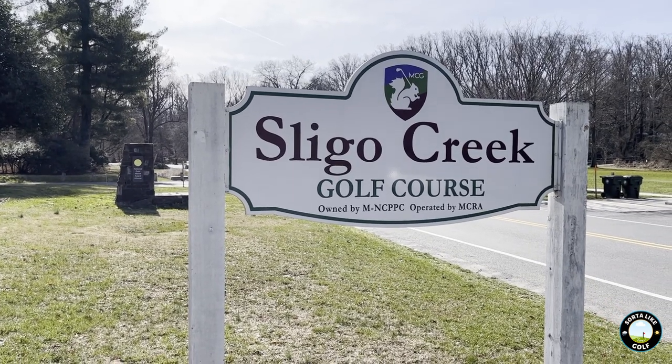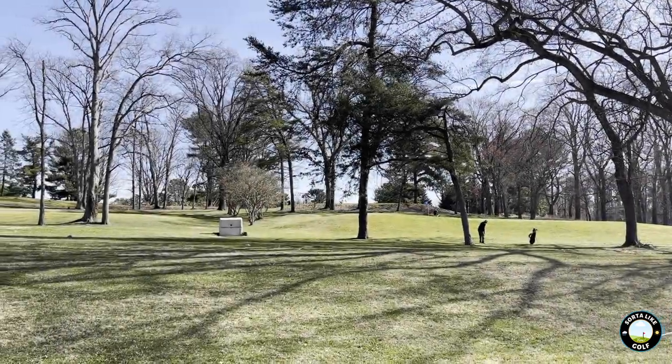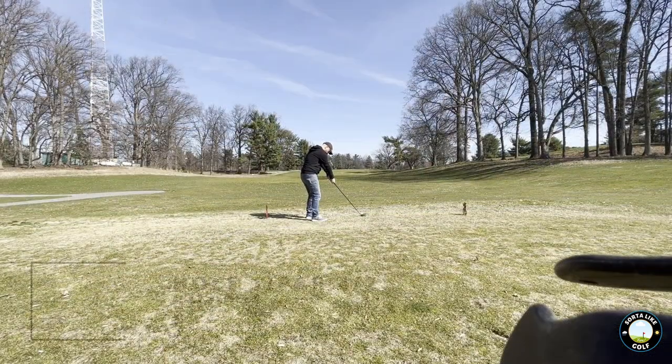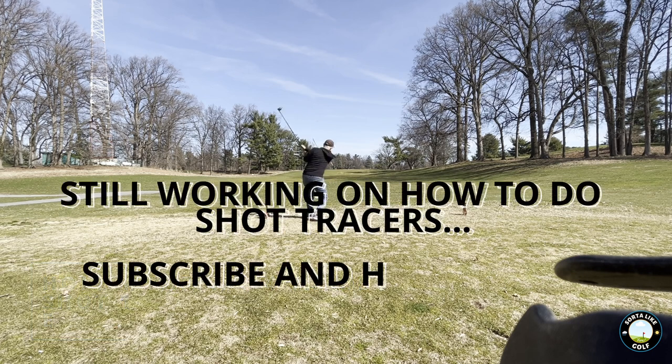Sligo Creek Golf Course in Silver Spring, Maryland is where we're going to be playing today. I recently got back into golf and my clubs are very old — I got them back in high school in 1988. But can they still break 100? Let's find out if we can get halfway there on Sligo's 9-hole course. 49 is our goal.